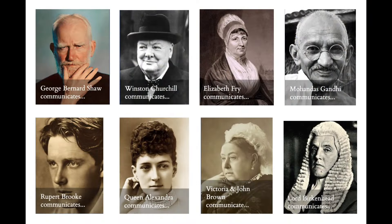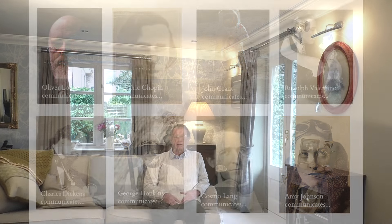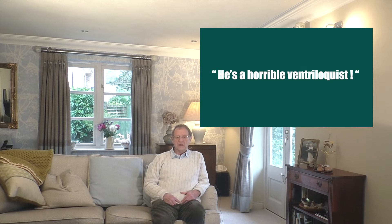Those who communicated through Flint's séances include George Bernard Shaw, Winston Churchill, Elizabeth Fry, Mahatma Gandhi, Rupert Brooke, Queen Alexandra, Queen Victoria and her servant John Brown, Judge Lord Birkenhead, Sir Oliver Lodge, Frederick Chopin, astronaut John Grant, Rudolf Valentino, Charles Dickens, Cosmo Lang the former Archbishop of Canterbury, and Amy Johnson. Critics have dismissed Flint, with one saying "Mickey's voice alone tells me Flint is a fraud — he's a horrible ventriloquist. Mickey sounds exactly like a grown man trying to sound like a young boy."